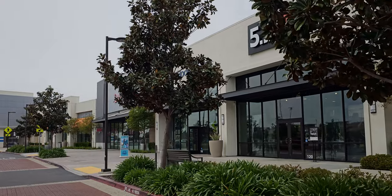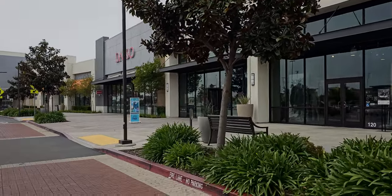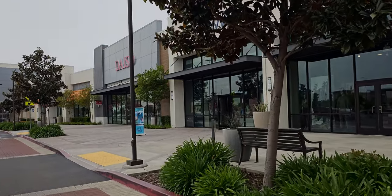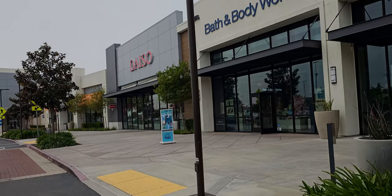Well hello everybody, welcome back to my channel, it's me Sarah Starr. I am on my way to Bath and Body Works here at Delta Shores, Sacramento — lots of fun things happening today in store.